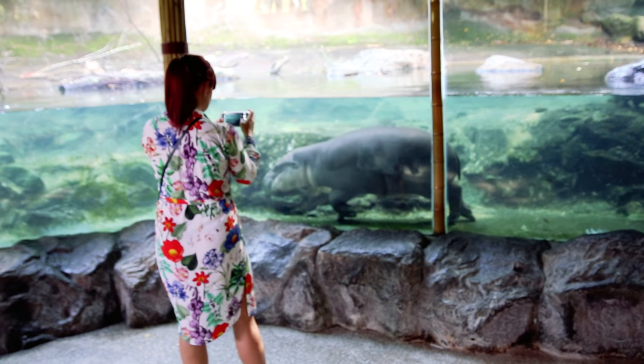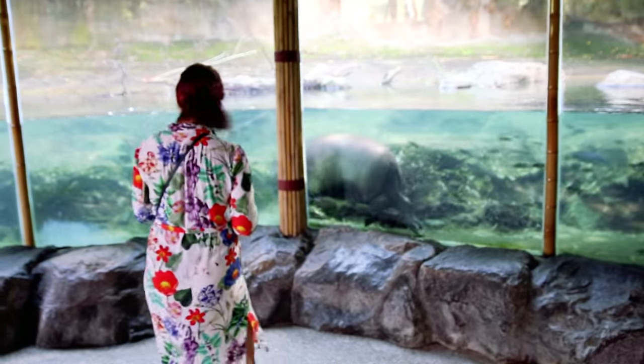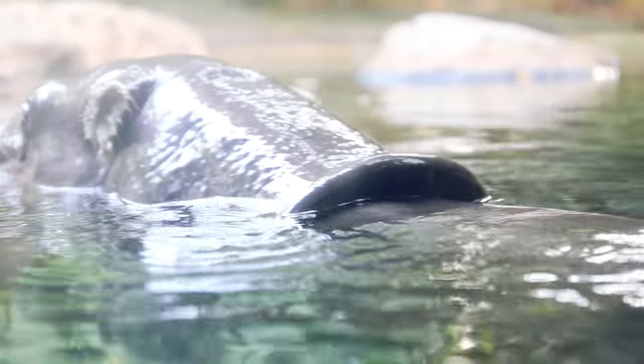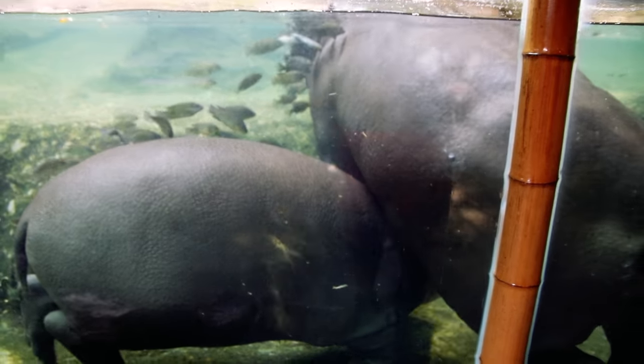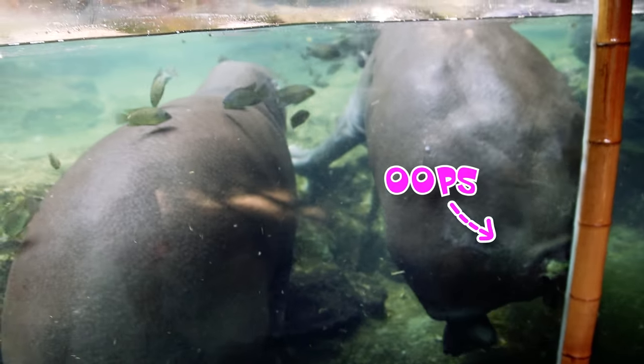Pygmy hippos, also known as the underwater ballerinas of West Africa. They were super fun to watch cruising underwater with their fish companions performing cleaning duties. It seems they don't have much personal space and sometimes accidents happen — like this.